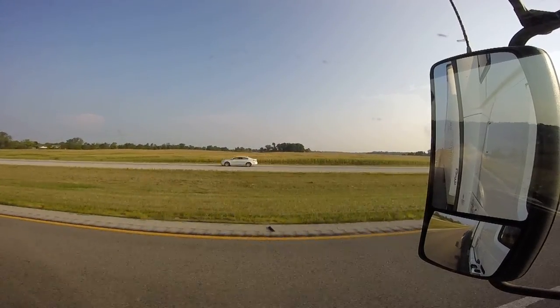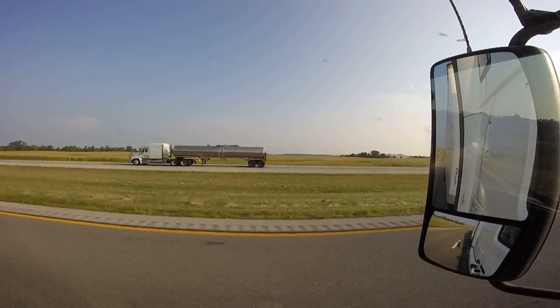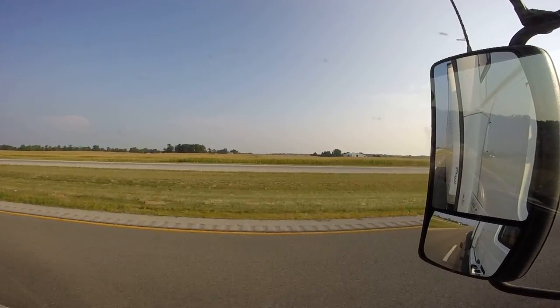You've also got to aim it properly. You don't want to point it so you can see your truck — you want it pointed so you can see the road beside your truck.